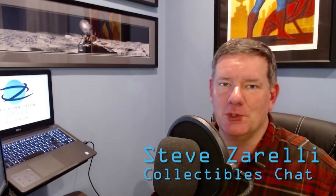Hi, and welcome to another edition of Collectibles Chat. I'm Steve Zarelli. Thank you for joining me.